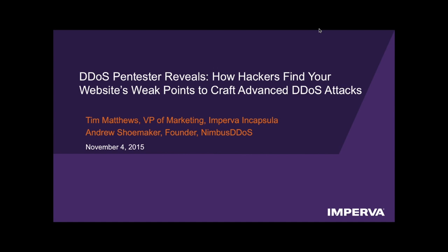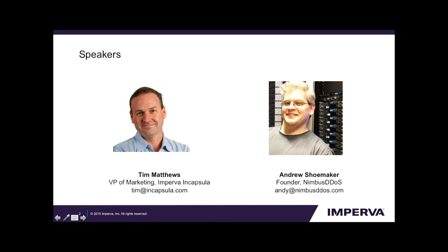Hello everyone and welcome to today's webinar. I'm really excited to have Andy Shoemaker with us, who's going to help us take a look inside what it looks like from an attacker's viewpoint to try and penetrate a website. We are a cloud service that secures and accelerates websites. One of our primary technologies is DDoS blocking. Andy is going to show you what it looks like from the offensive side for someone looking to break into a website.